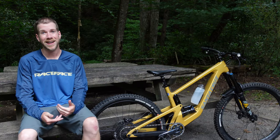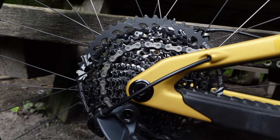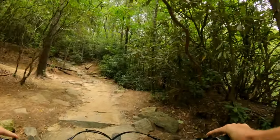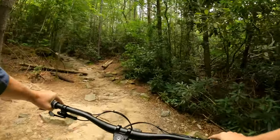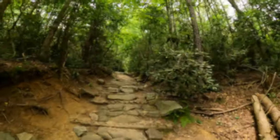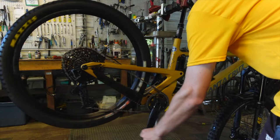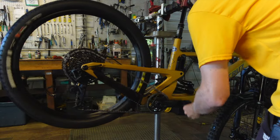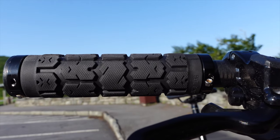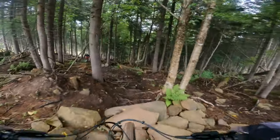I switched over to SRAM for my drivetrain this time and I am not disappointed. Having that 50-tooth on the top of the cassette has really been a game changer when it comes to climbs that I would have never even attempted before. Also, the shifting just seems to be smoother than Shimano. I don't know what it is, but I definitely think I'm going to continue going with SRAM for my drivetrain.